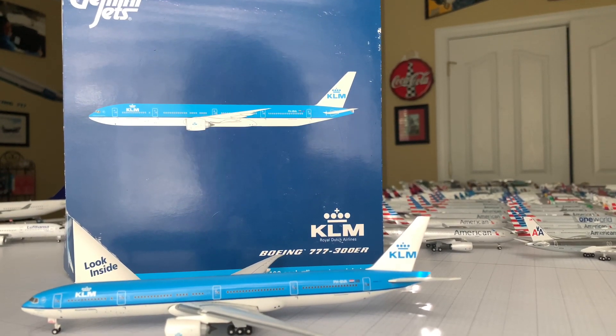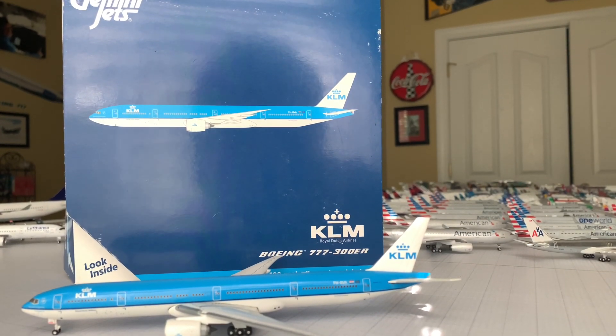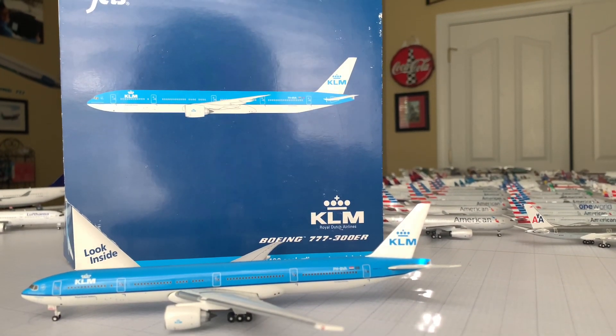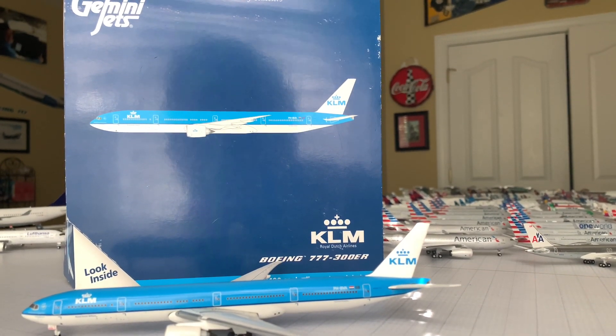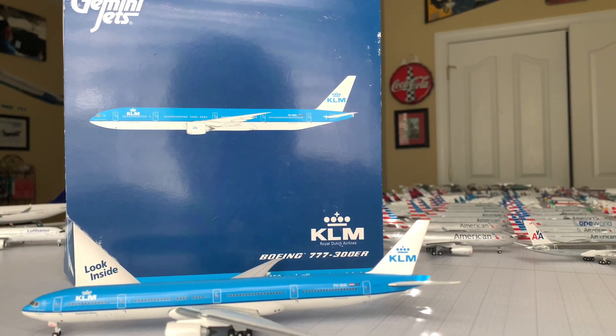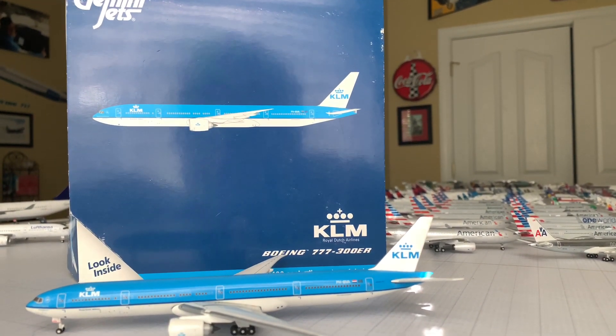Welcome back to the channel, Jimmy Jets 13 here with another video. I decided to go in line with that review I did on my first ever Jimmy Jets model, so I thought I'd keep with that and make a video about the first wide-body aircraft that I purchased.